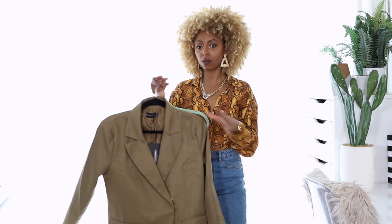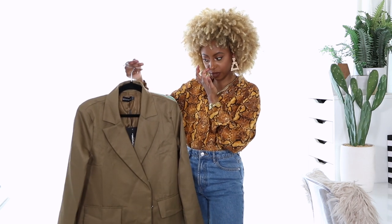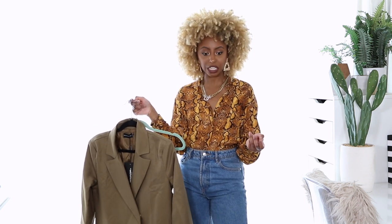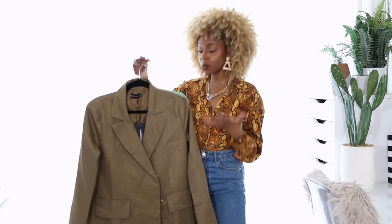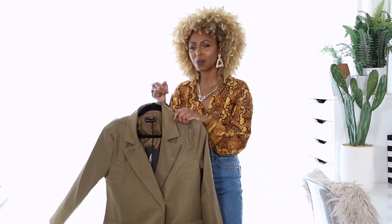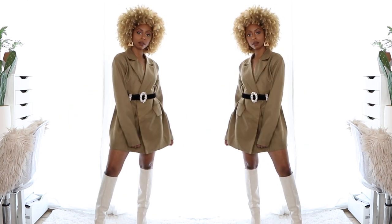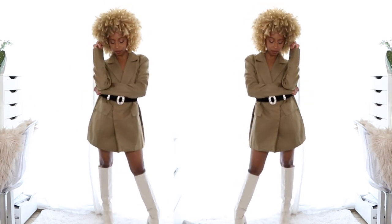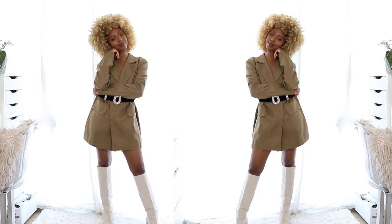Maybe with a cute little mule heel and a nice little bag — either a croc bag or something with a monogram print. I love the fit of this, even though it's oversized and I'm super petite. With an oversized look it gives it more edge — it looks like I was meant to do this. And with it being oversized, I can transition this from a suit to a dress. I would wear it belted to give it more shape, because unbelted it kind of swallows me.